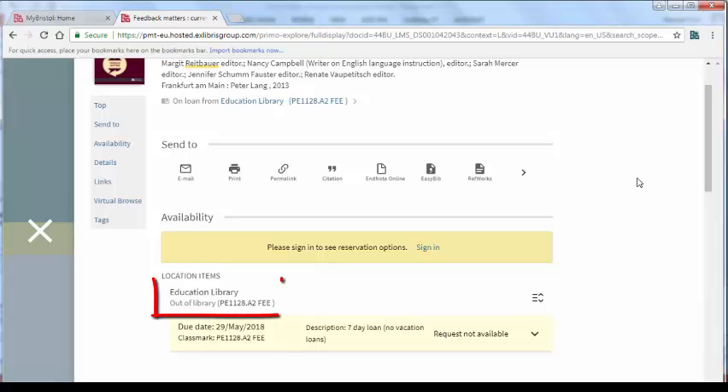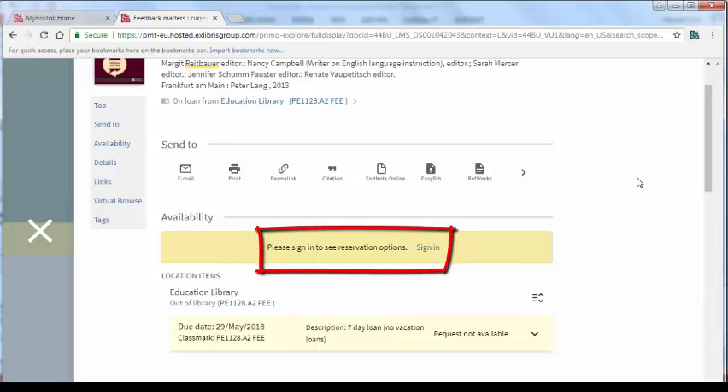There is only one copy of this book and it is out of the library. If you want to bring this book back to the library so that you can read it, you need to sign in and reserve it.